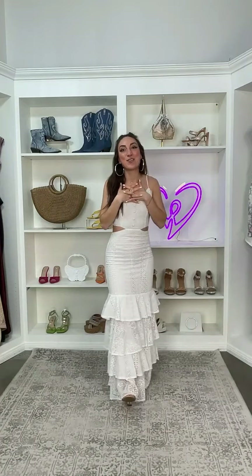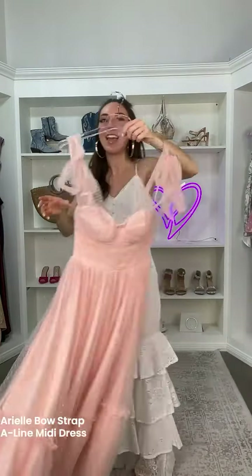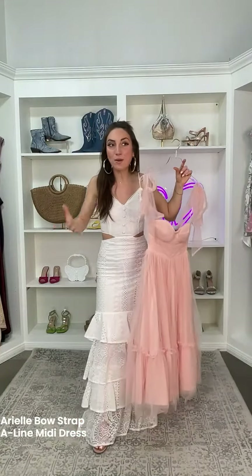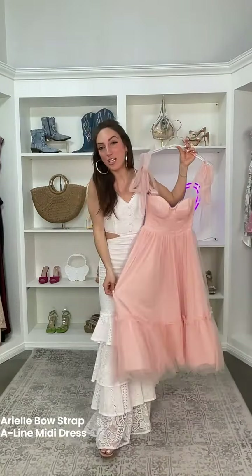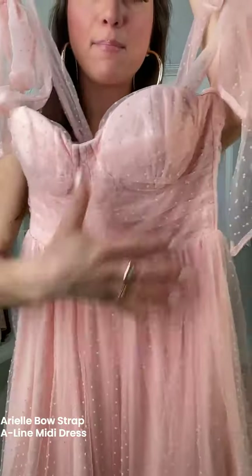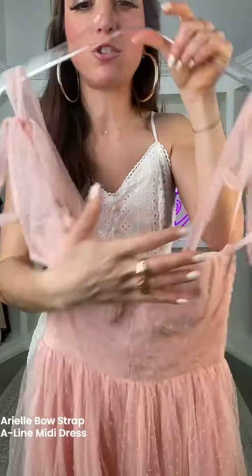So we're going to start off with this gorgeous pink dress. This is the Arielle Bow Strap A-Line Mini Formal Dress. This is absolutely perfect to wear for graduation — maybe it's going to be under your cap and gown, or you might have that graduation party you're hosting with friends and family. It is a mini dress, so it's definitely going to be appropriate. We have this gorgeous Swiss dot tulle woven fabric. Love the bow shoulder straps — really pretty. You can untie them and customize it to your body.